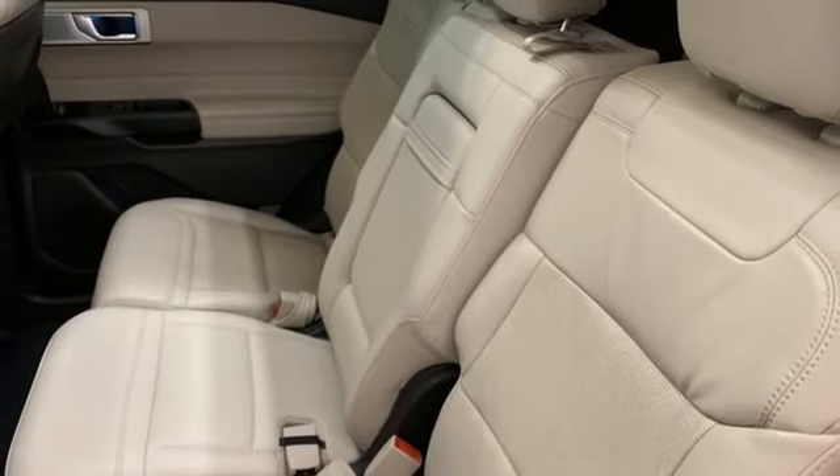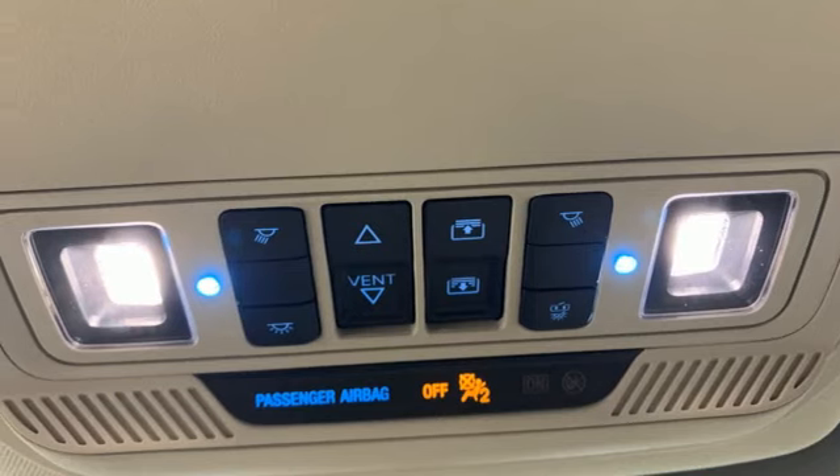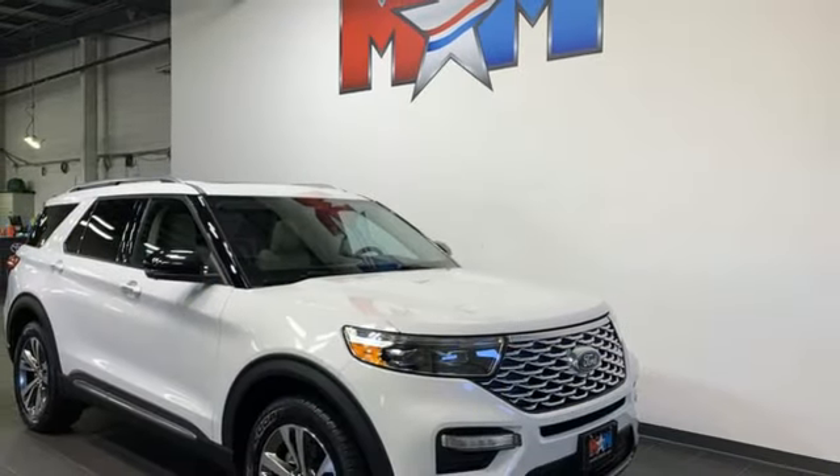memory exterior door mirror settings, streaming audio, hands-free lift gate, four-wheel drive, and heated and ventilated leather bucket seats.